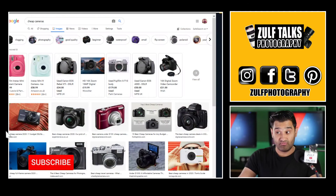Should I buy a cheap camera to take on holiday for photography? So this is an interesting topic. If you're watching this video you're probably planning to go on holiday and you're looking for cameras to take with you.